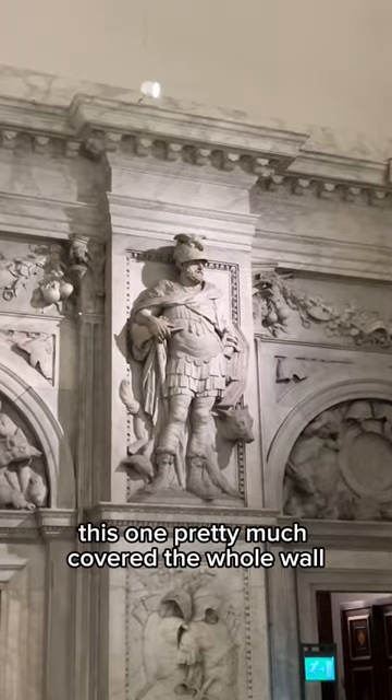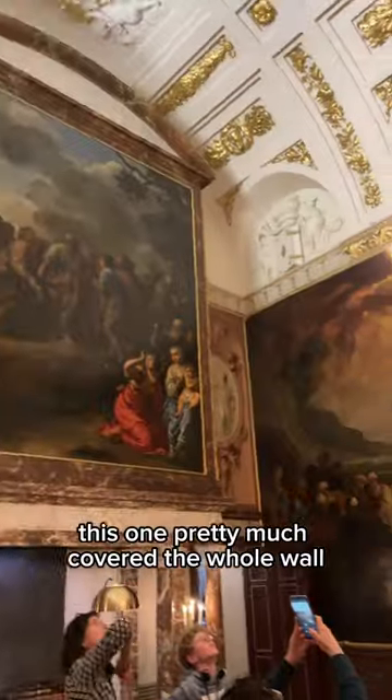There was a ton of art inside. This one pretty much covered the whole wall in this one room.